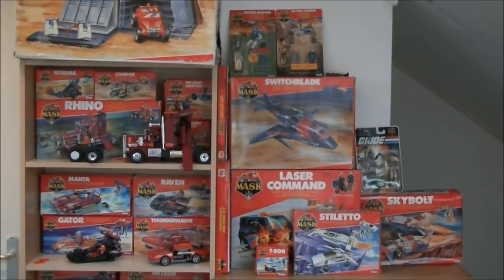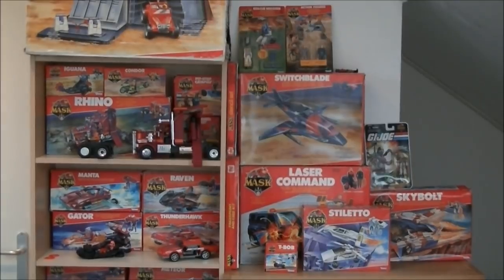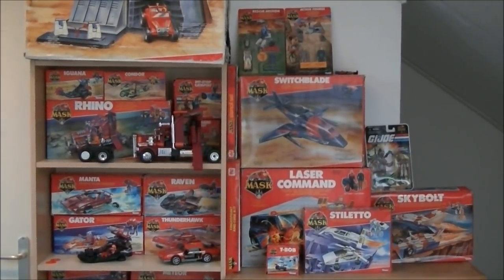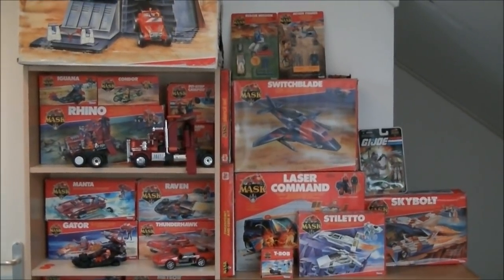Hey everyone, this is Dr. Retro, and in this video I want to show you my MASK toy collection. As you know I'm a big retro collector and retro gaming fan, but retro gaming is not my only collection — this is my MASK toy collection.